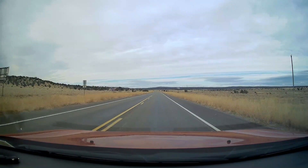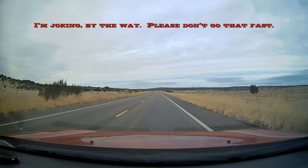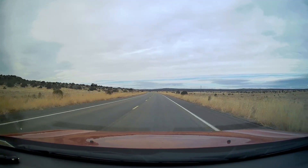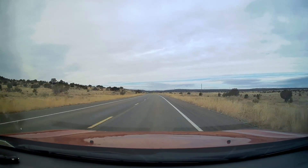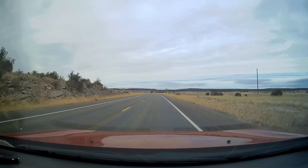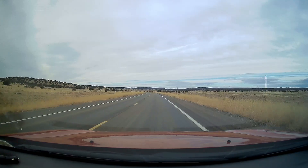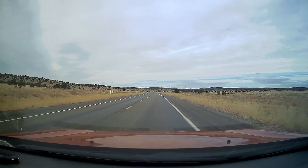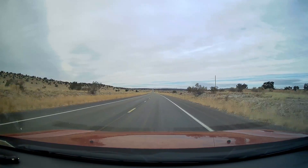Honestly the speed limit on this road is 65. I don't know why — you could safely go much faster. This road is very wide open. It is two lane but there's not a lot of traffic and in most spots you can see miles ahead of you. Apparently there may be elk in this area — we wouldn't want to hit an elk. It is getting a little hillier and curvy now, but back there you could see 10 miles ahead of you, just a straight away.